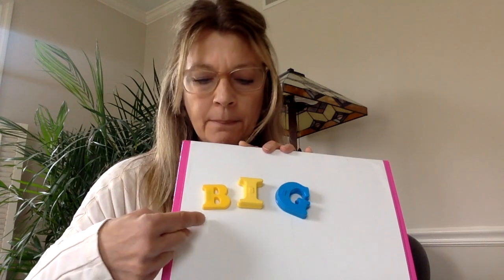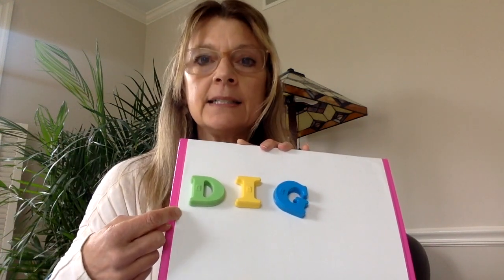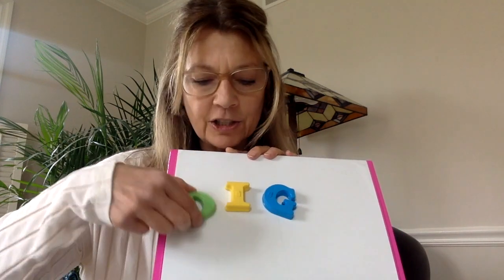How about what letter is this? B. What sound does B make? B. B-I-G. Big. Good job, boys and girls. How about this letter? D. What sound does D make? D. D-I-G. Dig. Good job.